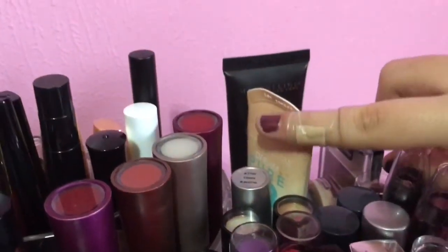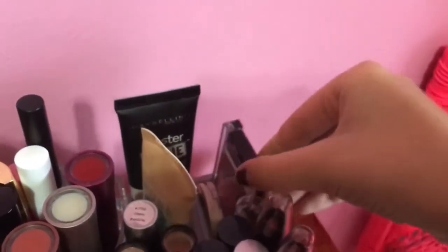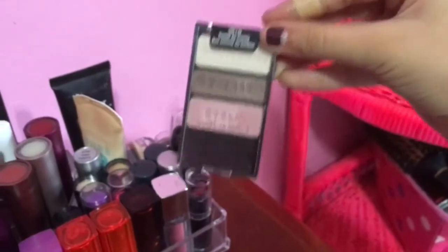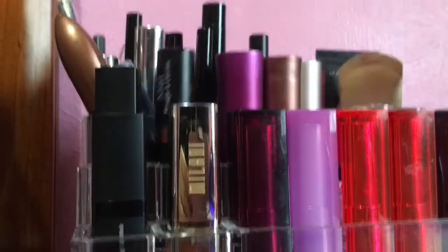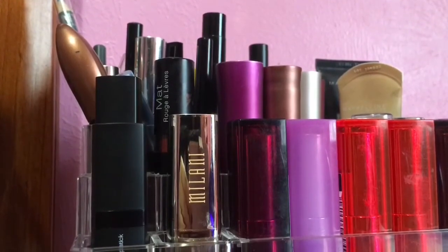Back here I just keep my face primer, my foundation or BB cream, and then I have like a little quad, my blush, cream blush, and then this Wet n Wild trio that I recently picked up as well. My eyeliner and mascara little section pretty much has not changed - it's just the same mascaras.